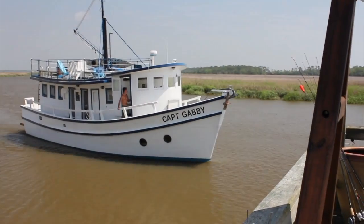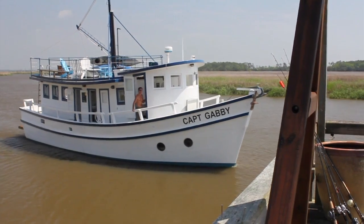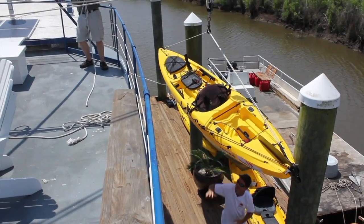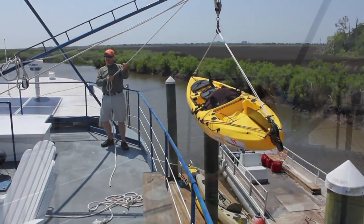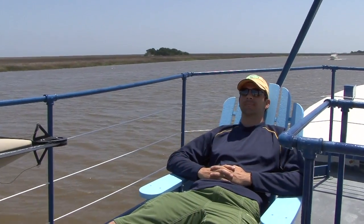The boys are headed to new fishing grounds aboard the Captain Gabby, an old shrimping boat converted into the ultimate kayak adventure tripping vessel. With rooms for six plus the crew, a specially designed kayak loading and unloading winch, and a rooftop deck that provides a magnificent view of the winding marshes, there's simply no better way for a kayak angler to experience the coastal marshes than the Captain Gabby.